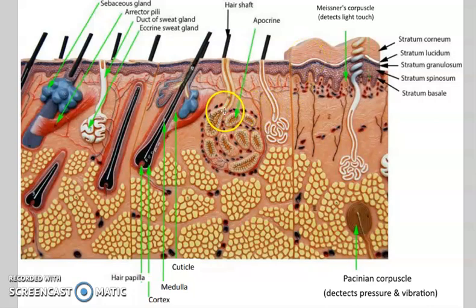Apocrine glands produce a complex substance found just in certain parts of the body, like armpits and groin. At first it smells okay, but after about two days bacteria get in there and that's where you get body odor — it's usually from the secretions of these apocrine glands. You've got about two days to take a shower before you start smelling pretty bad. It's supposed to be a sex attractant at first, so it does have some value.